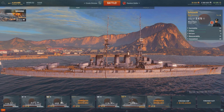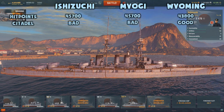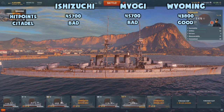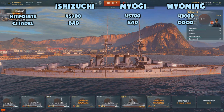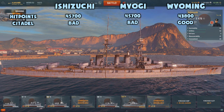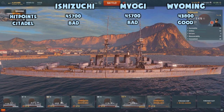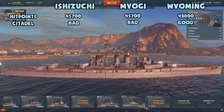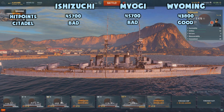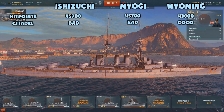As a tier 4 premium battleship, we have to compare the Ishizuchi to the Myogi and the Wyoming. The Ishizuchi has exactly the same hit points as the Myogi with 45,700, and they come in just ahead of the Wyoming which has 43,800. However, both the Ishizuchi and the Myogi have pretty big citadel hit zones, whereas the Wyoming's citadel hit zones are kind of difficult to hit.